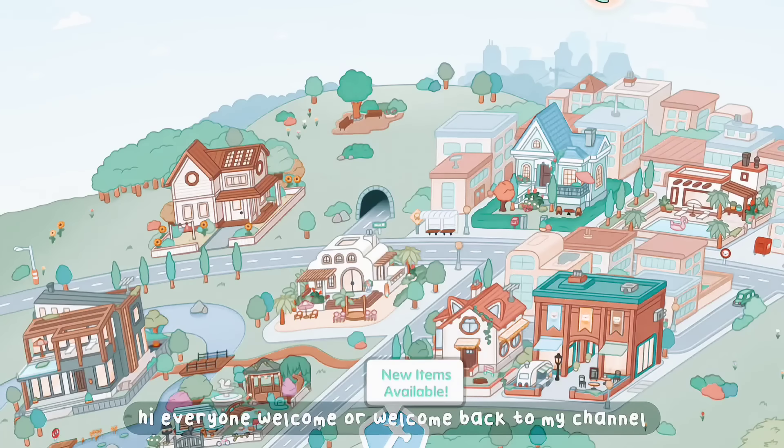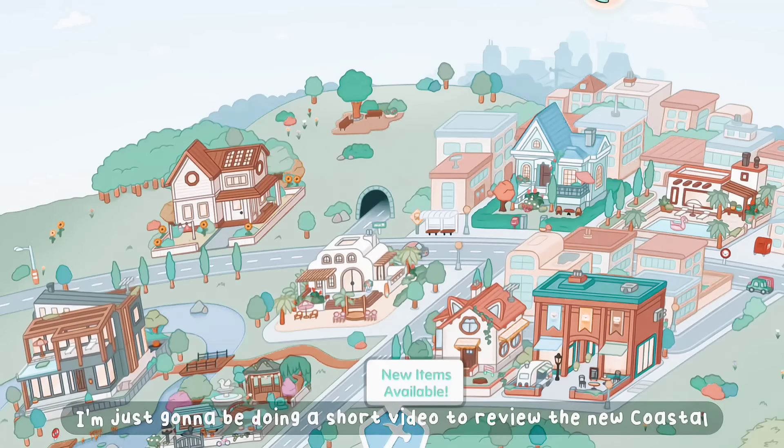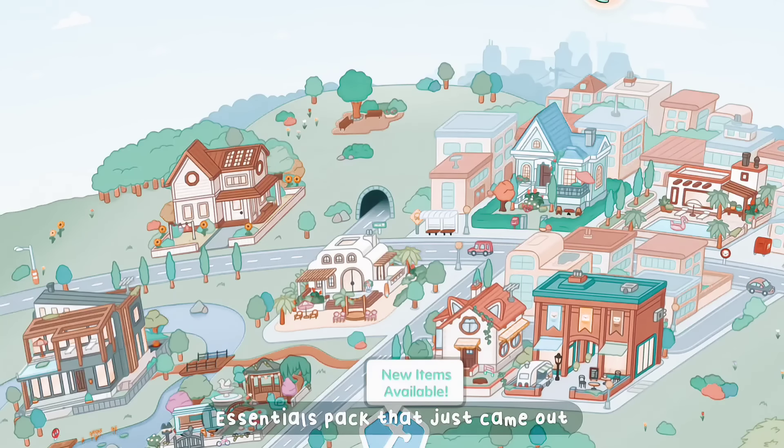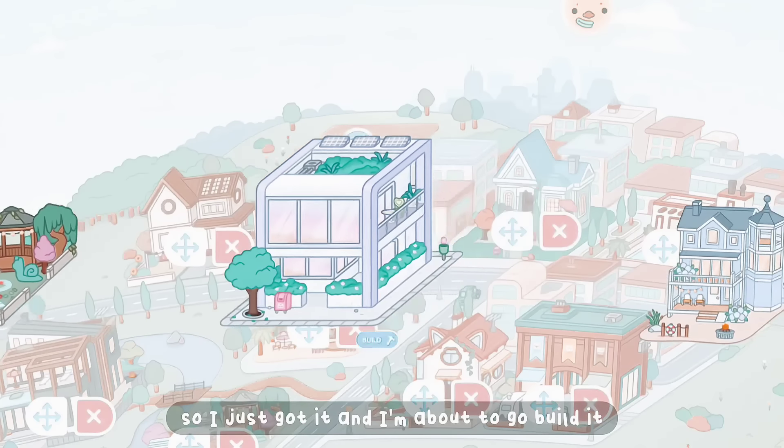Hi everyone, welcome or welcome back to my channel. I'm just going to be doing a short video to review the new Coastal Essentials pack that just came out. I just got it and I'm about to go build it.